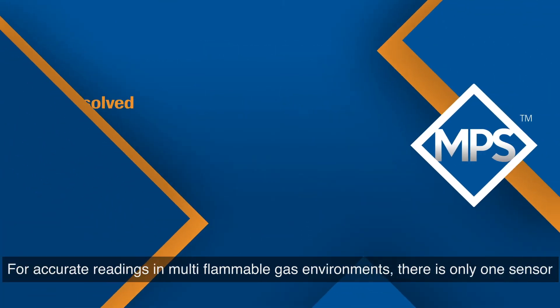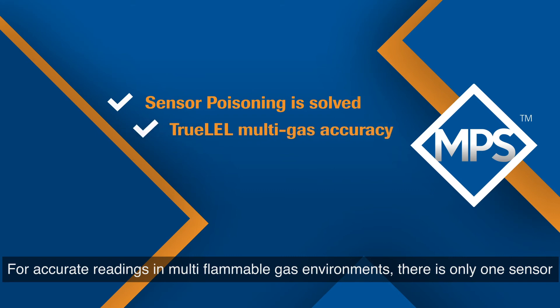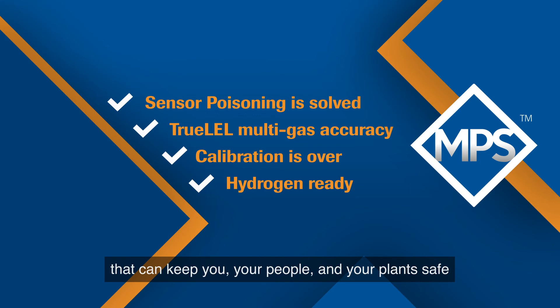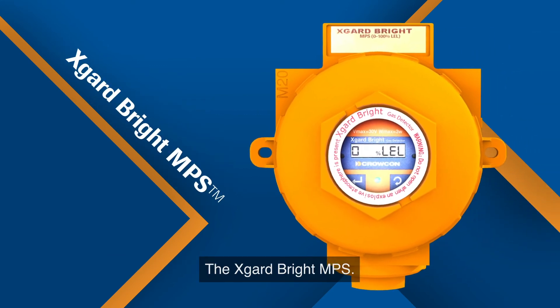For accurate readings in multi-flammable gas environments, there is only one sensor that can keep you, your people and your plants safe — the X-Guard Bright MPS.